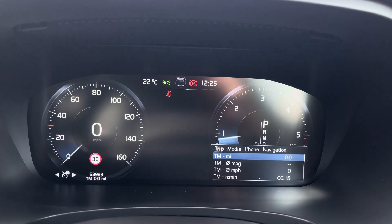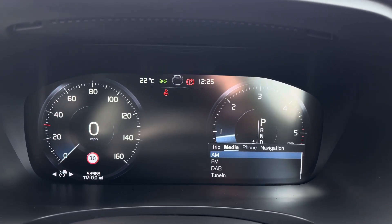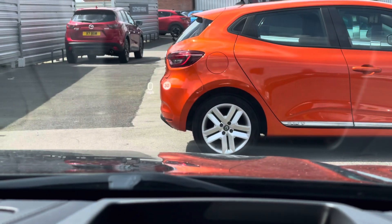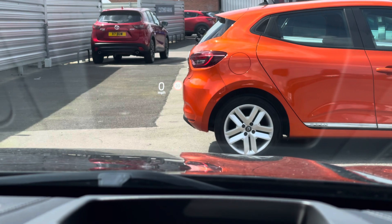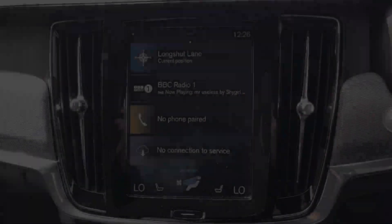To the right you'll find controls for the display in the instrument cluster as well as your infotainment system. On the display here in the instrument cluster you've got access to all different trip data as well as access to your media, phone and navigation menus. You do have a heads up display which provides you with essential driving data on the road ahead to help keep you more focused on the road.